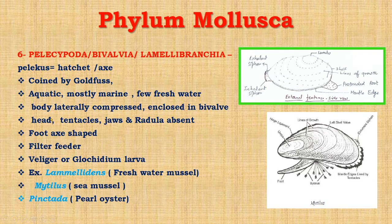In this group the body is laterally compressed, enclosed in a bivalve — that is, two lateral shell valves are present. Head, tentacles, jaws, and radula are absent because they feed on microscopic organisms suspended in water by cilia — so they are filter feeders. The foot is x-shaped or hatchet-shaped.